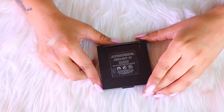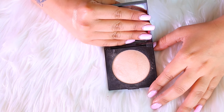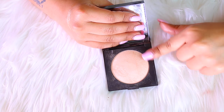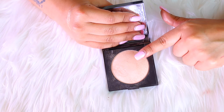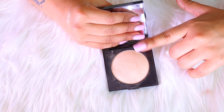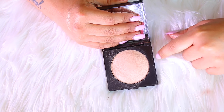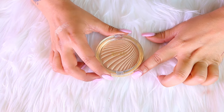Next up I have the Laura Mercier Matte Radiance Baked Powder in number one. I love this — it is so pretty. I actually bought it because of Kathleen Lights. I don't use this one as much as I wish I would because I feel it is too light for my skin tone. As much as I don't want to let it go because it is so beautiful, I have to because I don't use it and it doesn't complement my skin. So this one is going away.